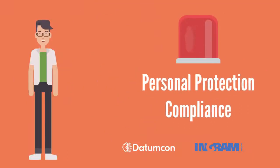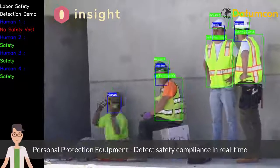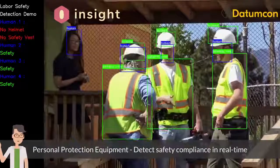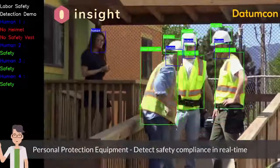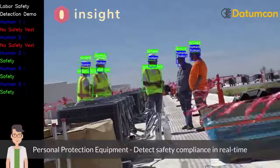By implementing automated PPE compliance monitoring, Insight AI has provided a beneficial tool to HSE teams in a large variety of industries. The capability to intervene timely has proven to help diminish accident rates and their consequences, saving lives and resources.